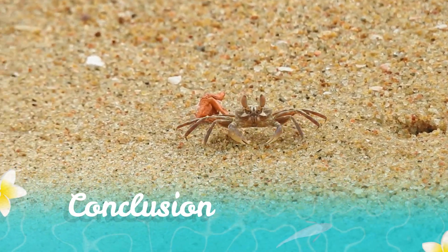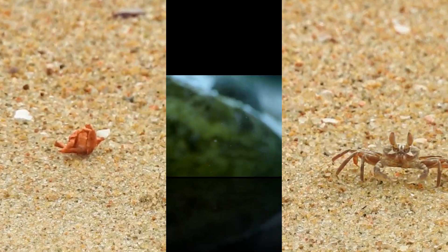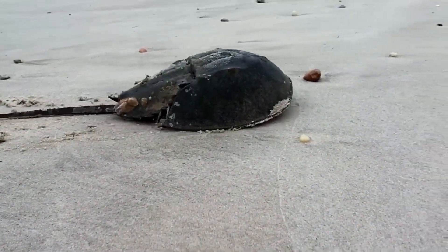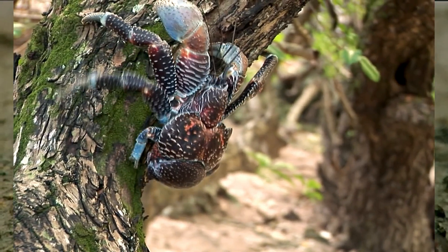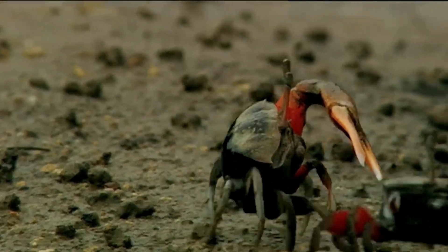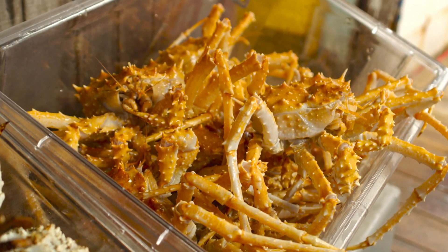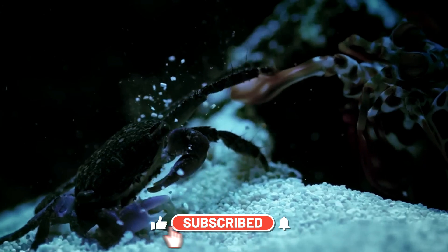In conclusion, the world of crabs is incredibly diverse and captivating. From the bustling beaches to the deep ocean floors, these creatures have adapted to various habitats and evolved in remarkable ways. Whether you're fascinated by the colorful Xanthidae crabs or the mighty Coconut Crab, there's no denying the beauty and complexity of crab life. Thank you for joining us on this journey to discover how many types of crabs there are and for exploring the fascinating world of these incredible creatures. Until next time, keep exploring.